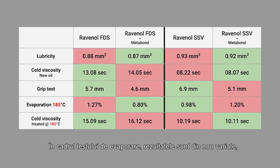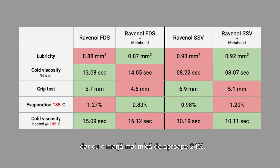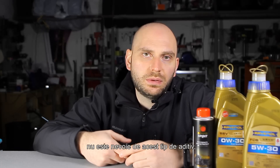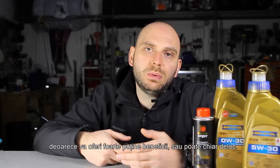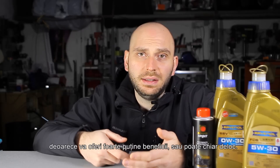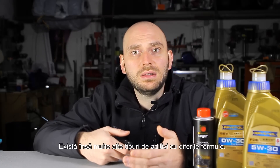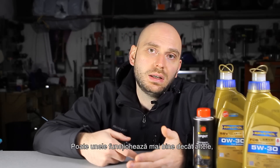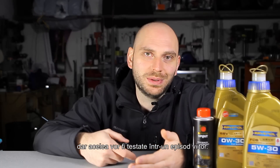In the evaporation test, results are again mixed, with FDS performing better with Metabond by almost 42%. As for the SSV, the clean oil performed better, but by a smaller margin of almost 24%. My opinion is that if you use high quality oil, there is no need for this type of additive, because it will provide very little, if any, benefit. But there are many other types of additive with different formulas — maybe some work better than others — and those will be tested in a future episode.